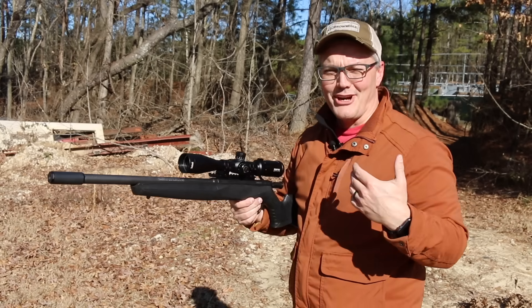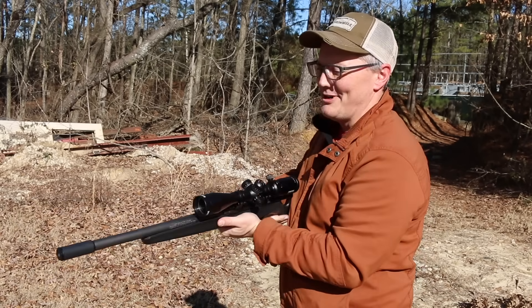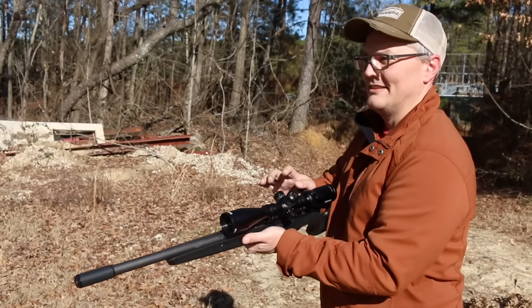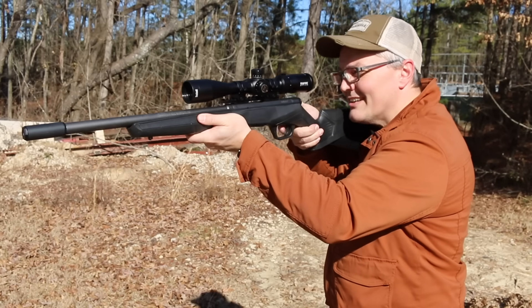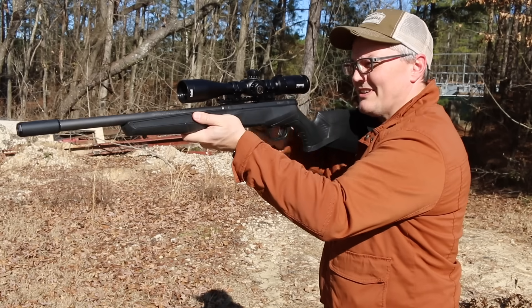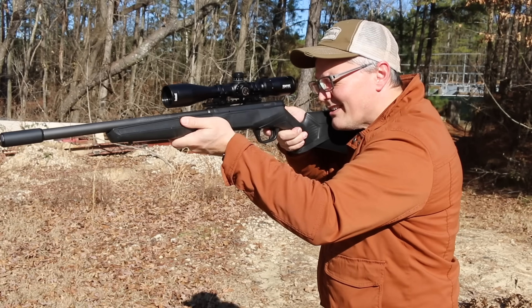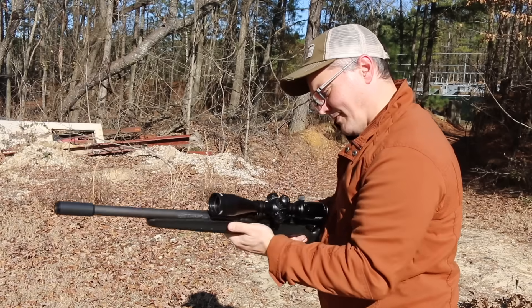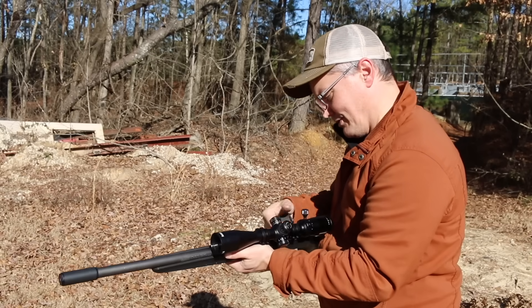That's really funny - when I dry fired just there, one of those gunshots went off. I can't wait to see if that got picked up by the microphone. Once again, this is quiet enough you're not going to bug your neighbors if they don't mind you shooting in your backyard, but it's not so quiet that they're not going to know you're shooting.